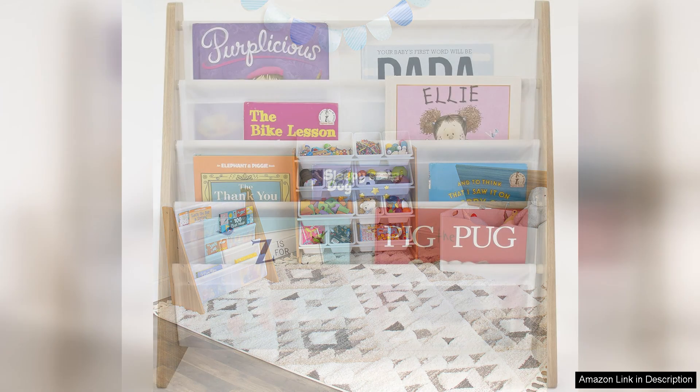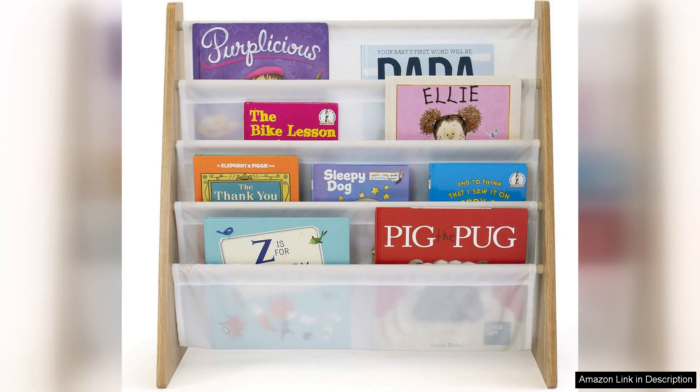Its height is just right for little ones, allowing them to reach their favourite tales without adult assistance. One of the standout aspects of this bookshelf is how it encourages children to engage with their books — with titles easily visible, kids are more likely to pick up a book and dive into a story, fostering a lifelong love of reading.